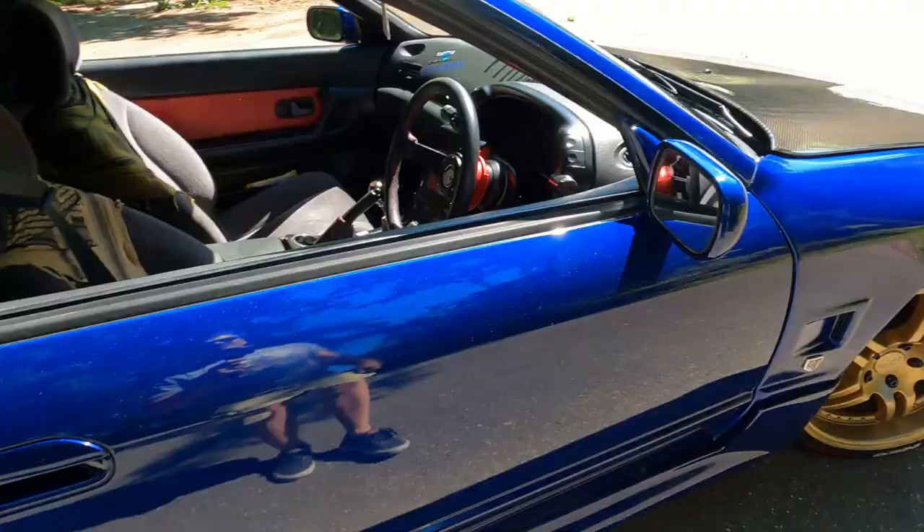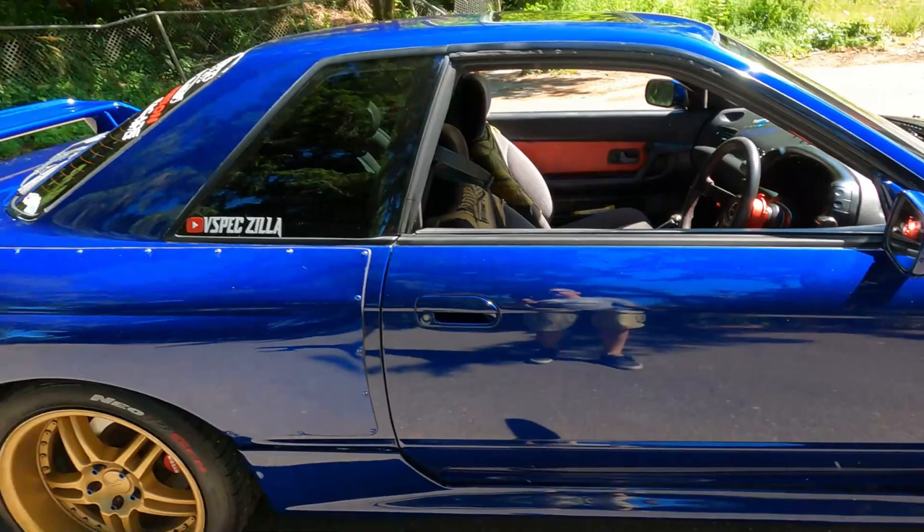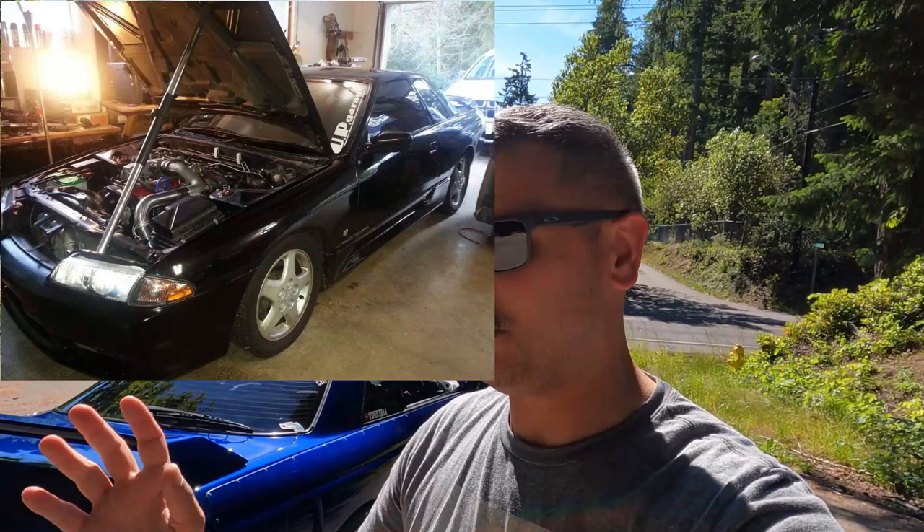Obviously, the car is blue. It wasn't always blue — I'll try to put a picture somewhere. When I got it, it was black. It went through quite a transformation. So we'll start with the back here.